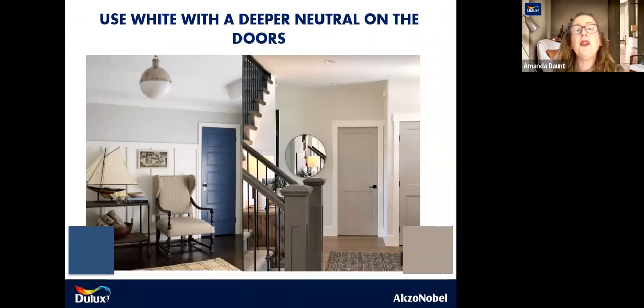Use white with a deeper neutral on doors. If you've got a smaller space and you can't really get colour on the walls or ceilings or architraves, you can get colour on the doors. This is a lovely one here where we've used Night and Day and we've used Mid Cinder on one of the doors in this hallway.